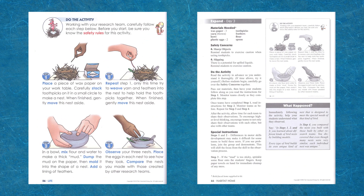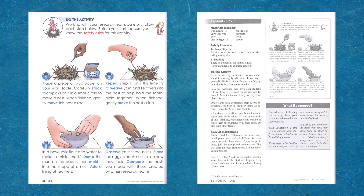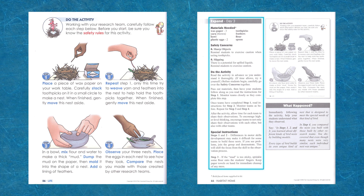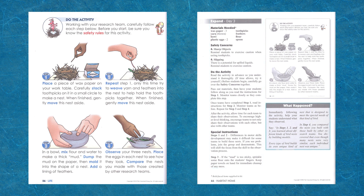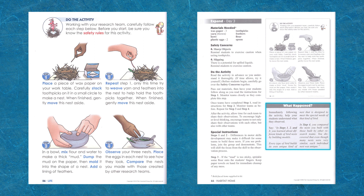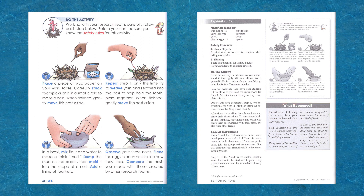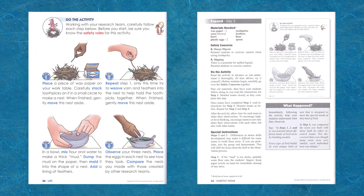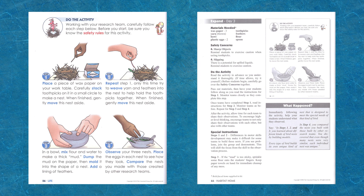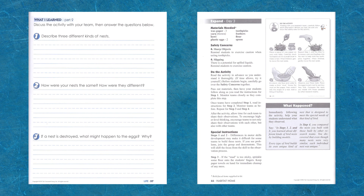Day 3 is the Explore lesson, called Expand at the top of the teacher guide page. The teacher guide provides the reduced student page, the materials list, safety concerns, and the activity instructions. It also includes the 'What Happened' explanation to read with the student. For this hands-on activity, the materials kit includes wax paper, yarn, a bowl, plastic eggs, toothpicks, feathers, a flower, and a spoon. On page 56 of the student workbook, you will find step-by-step full-color instructions for the child to do the activity. The lesson is completed after children share their observations.